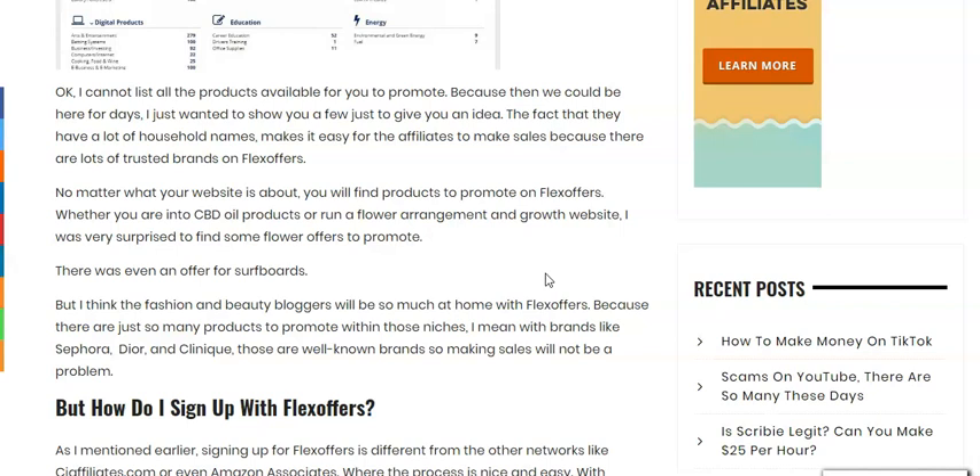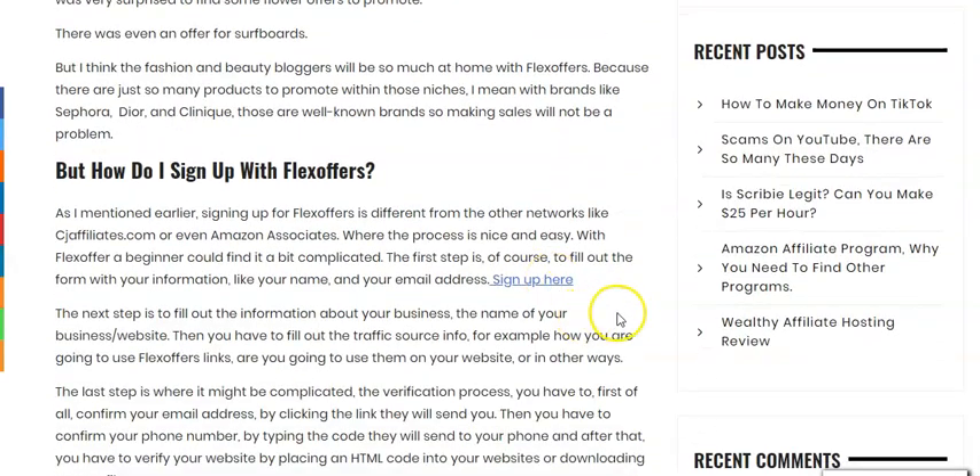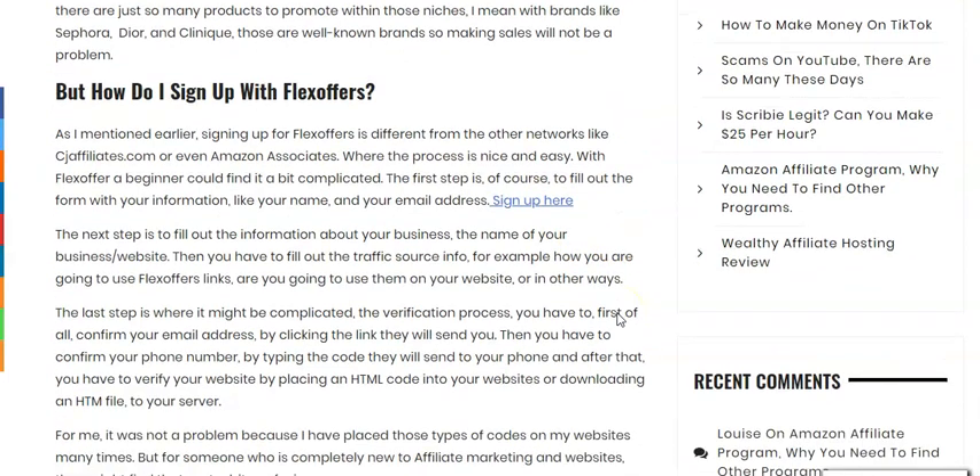I have seen that there are some brands I applied to through CJ Affiliates and was rejected, but when I came back to Flex Offers I found they were also working with Flex Offers, and when I applied there I was accepted within 24 hours.